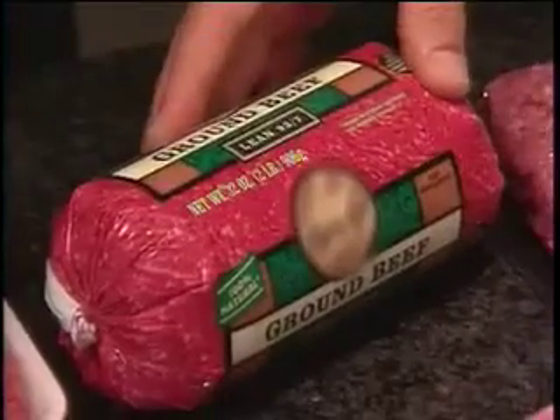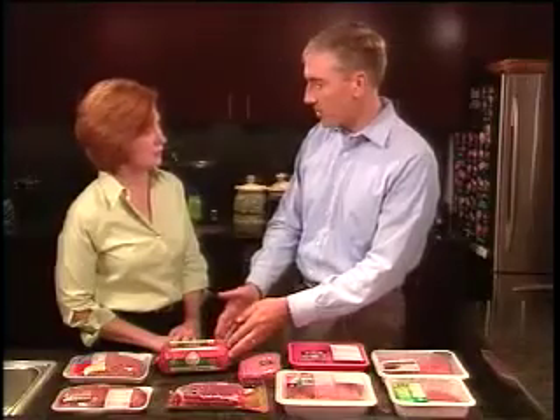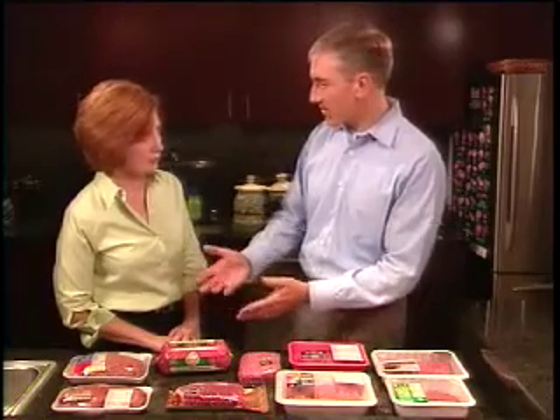Tell me about this one that looks like cookie dough. This is what we call a chub pack. It's frequently used for ground beef or fresh pork sausage. The meat is wrapped in a plastic that keeps the oxygen out and causes the meat to stay fresh longer.